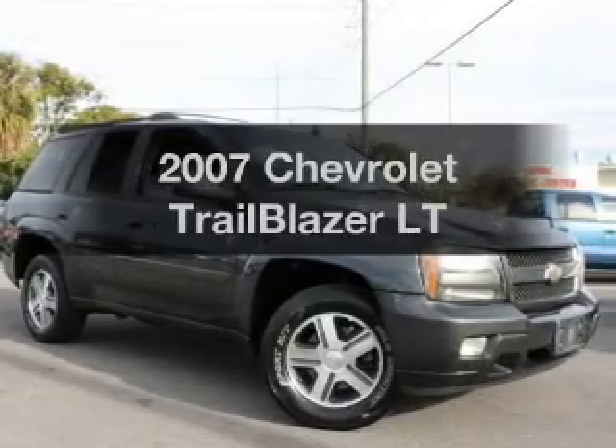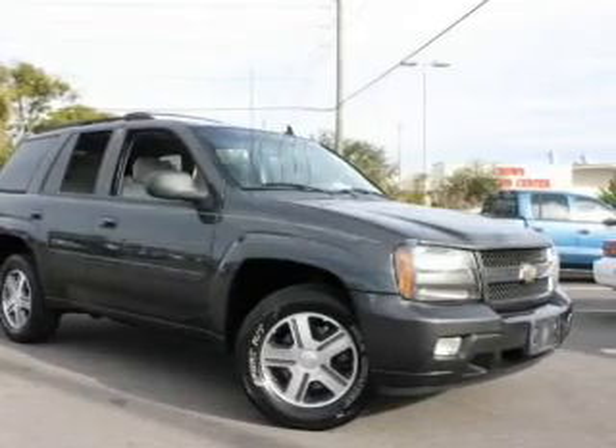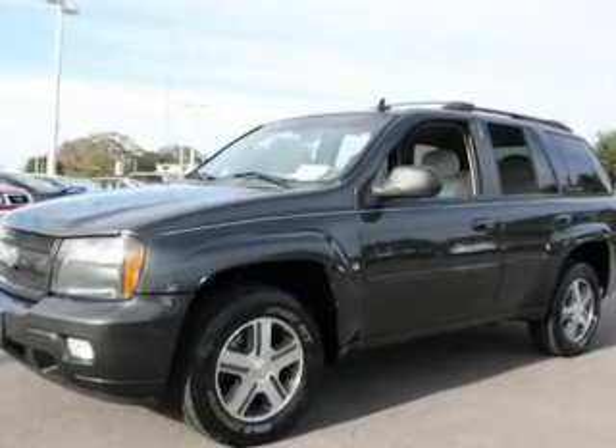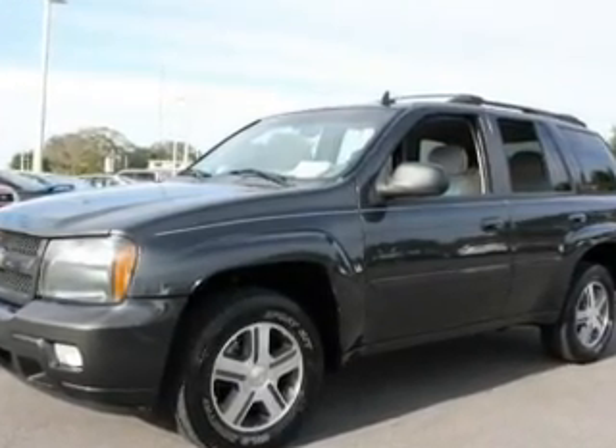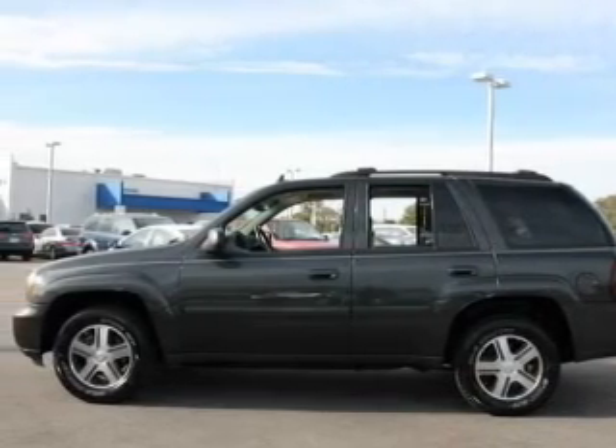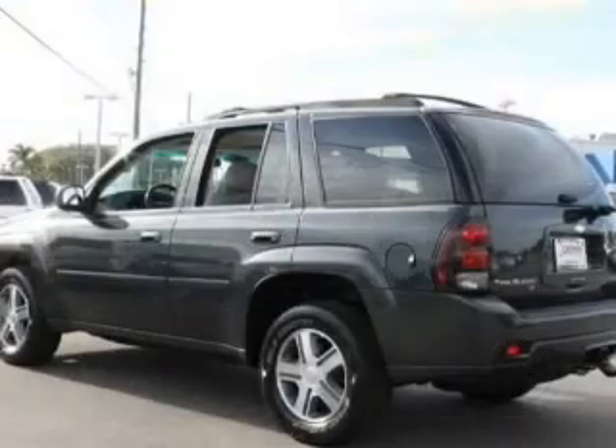Get noticed in this 2007 Chevrolet Trailblazer. This is the set of wheels you've been looking for, with a powerful 8-cylinder engine. The powertrain includes rear wheel drive that responds smoothly to its automatic transmission. Premium wheels give a more luxurious look.